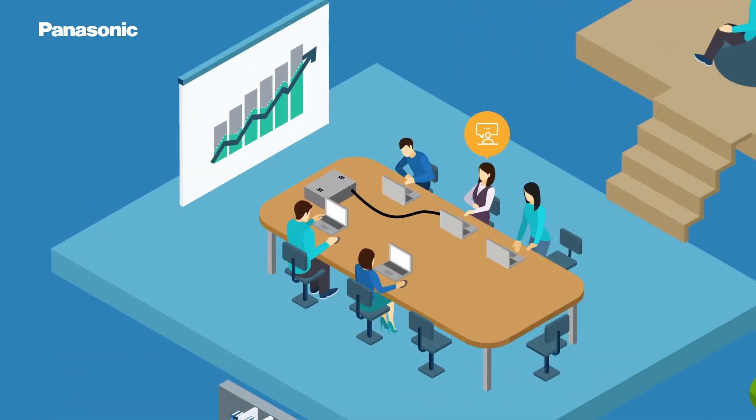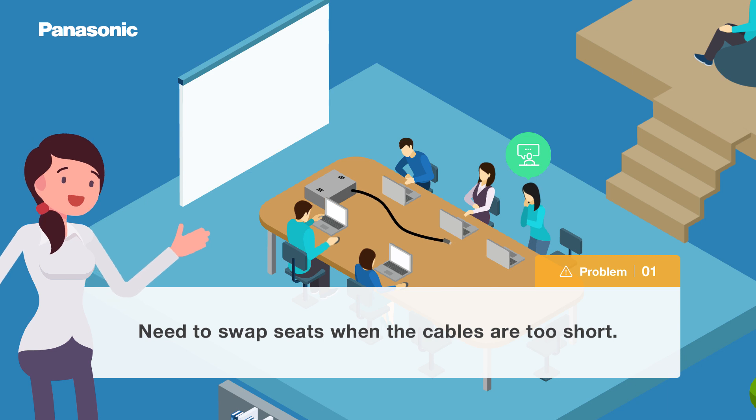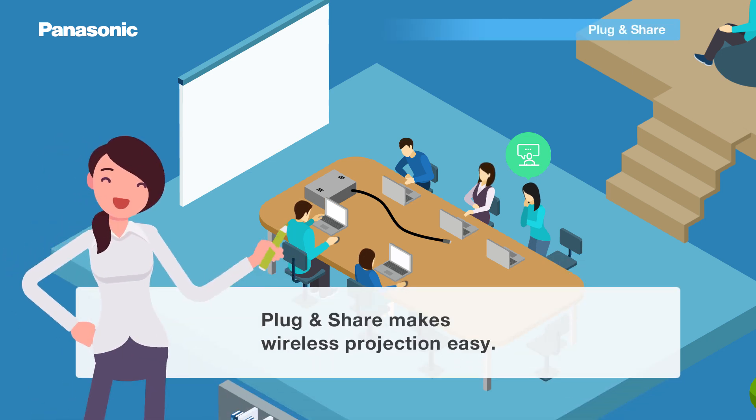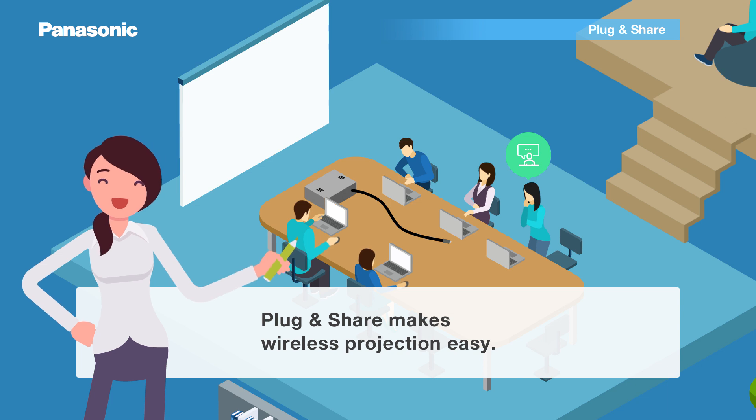Let's address some everyday problems and solutions. Having to change seats to reach the projector is a real frustration. Say goodbye to cables and project from anywhere with Plug and Share.